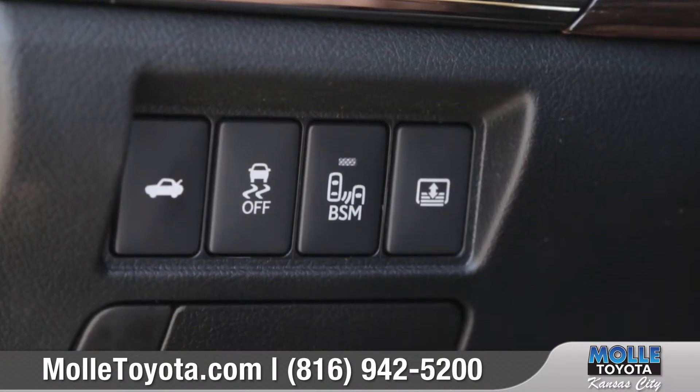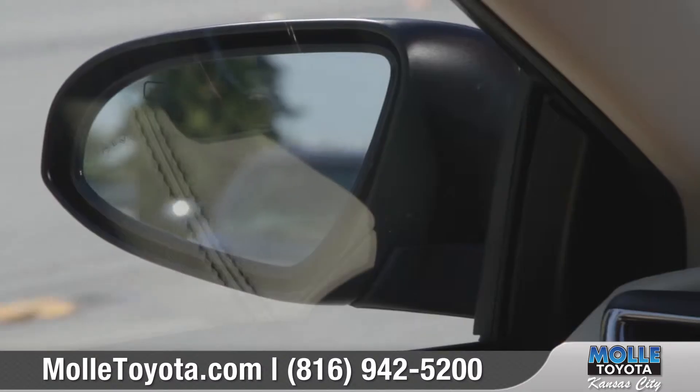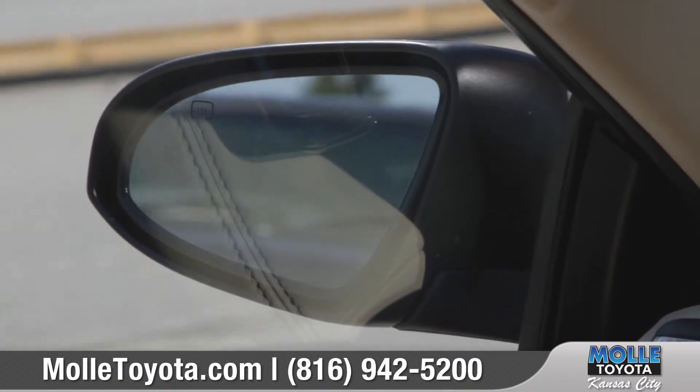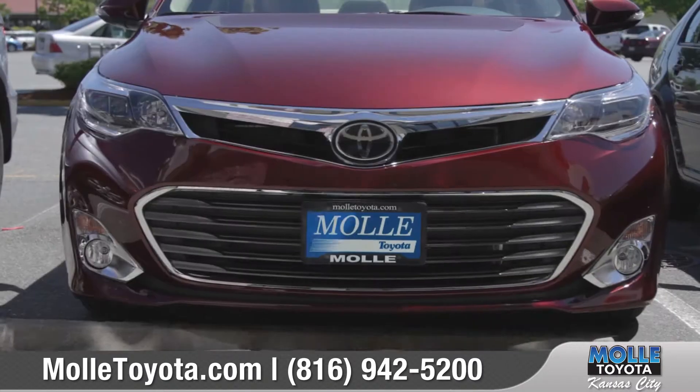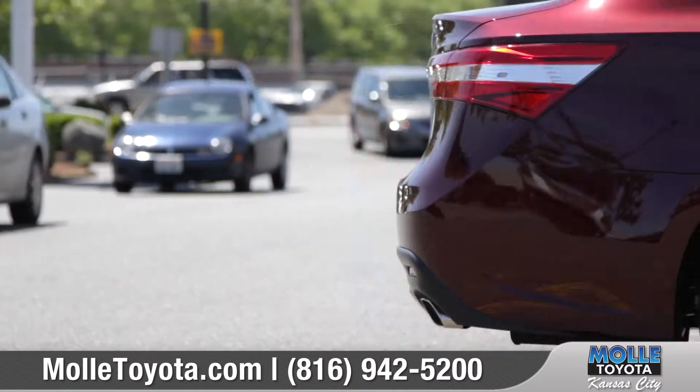Just locate the button on the instrument panel labeled BSM. This system is most apparent in the side view mirrors, where a set of indicator lights will appear when a vehicle enters your blind spot. Rear Cross Traffic Alert was also integrated into this system to alert you when backing out of your parking space.